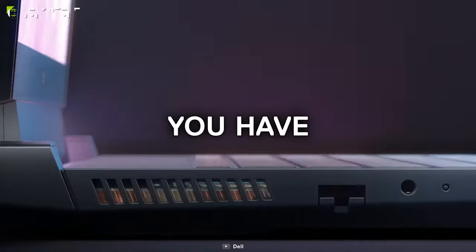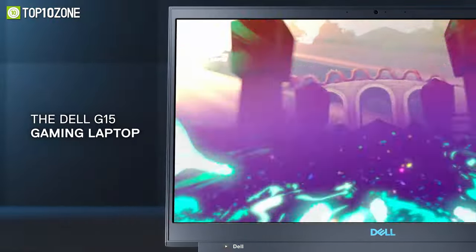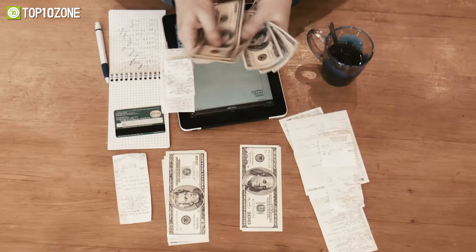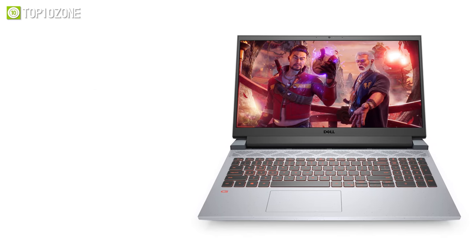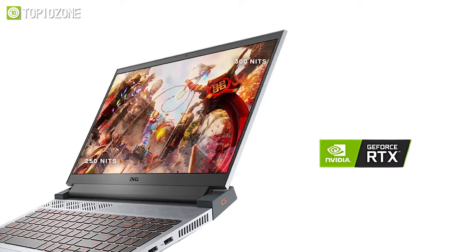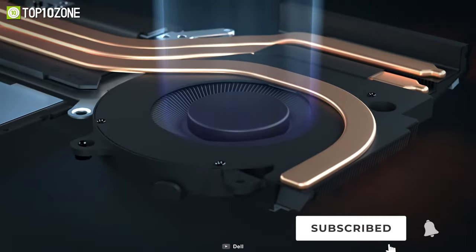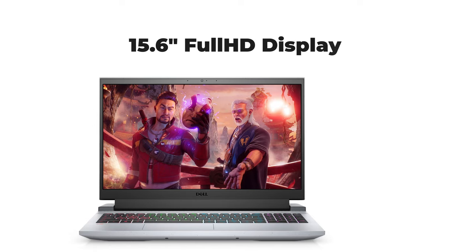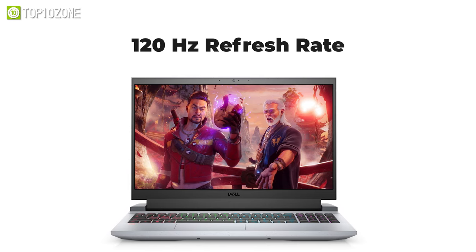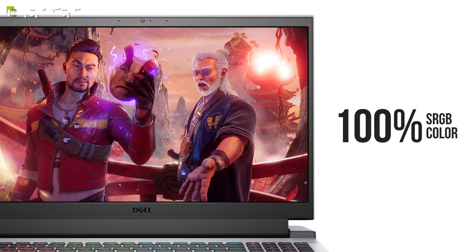Reaching your true gaming potential without spending too much — meet the Dell G15, which will allow you to experience powerful performance while keeping the budget in mind. It is equipped with a 6-core AMD Ryzen 5 processor along with 8GB of RAM, a 256GB solid-state drive, and a NVIDIA GeForce RTX 3050 to take your gaming to the next level. This laptop has an excellent thermal design that gives the system enough cooling to deliver sufficient power while adjusting to the system load. Its 15.6-inch Full HD display panel features a 120Hz refresh rate with 250-nit brightness and a 100% sRGB color gamut.